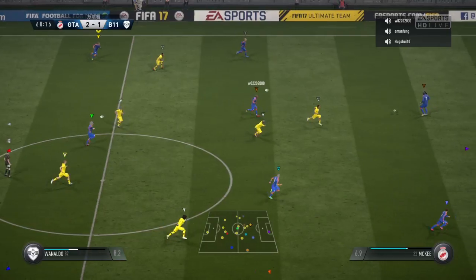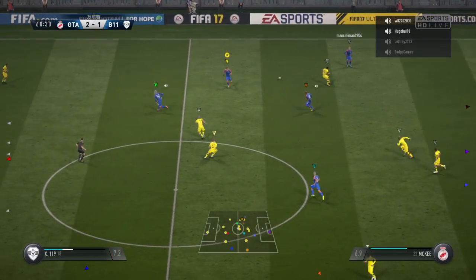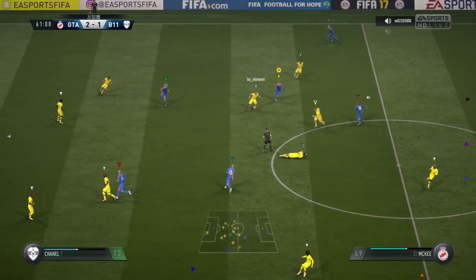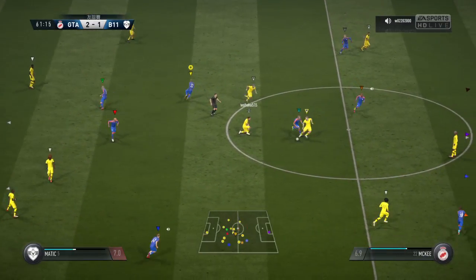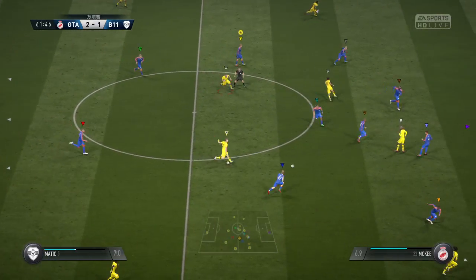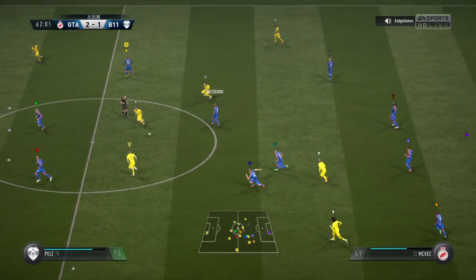And it's been an hour of very good football here. We've still got 30 more minutes to go, and I'm sure we're going to enjoy that as well. Great interception.